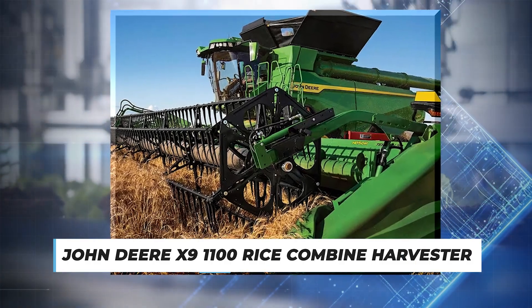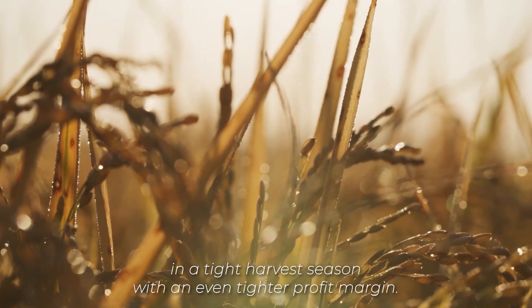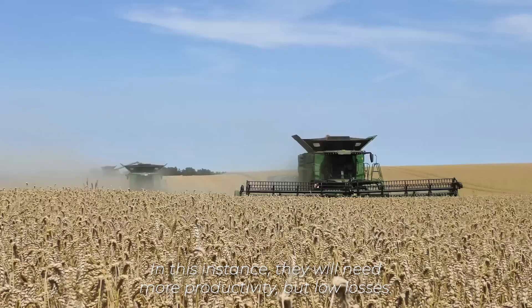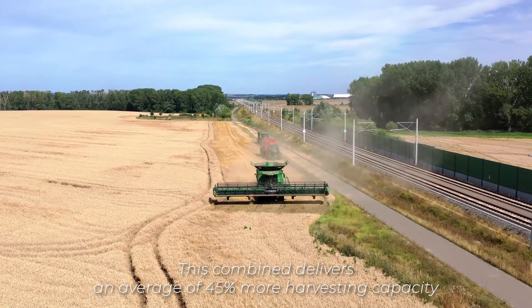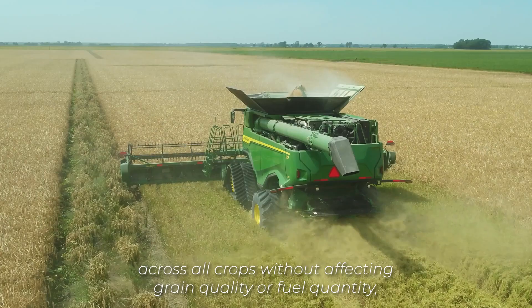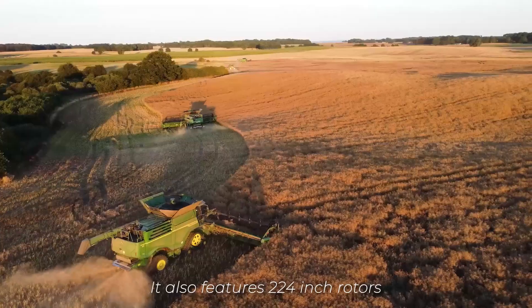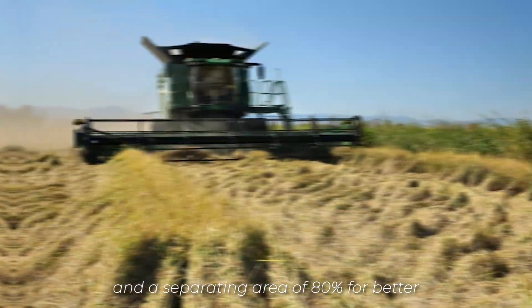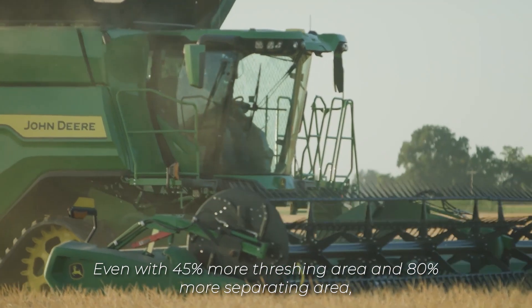Number 8: John Deere X9 1100 Rice Combine Harvester. Rice farmers sometimes find themselves in a tight harvest season with an even tighter profit margin. In this instance, they will need more productivity but low losses. This will be possible using an X9 1100 rice combine harvester. This combine delivers an average of 45% more harvesting capacity across all crops without affecting grain quality or fuel quantity. Tougher coatings and wear-resistant components in key areas enhance wear resistance in tough hybrid rice while providing improved grain quality. It also features two 24-inch rotors with an increased threshing area of 45% and a separating area of 80% for better threshing and separating in high-volume crops.